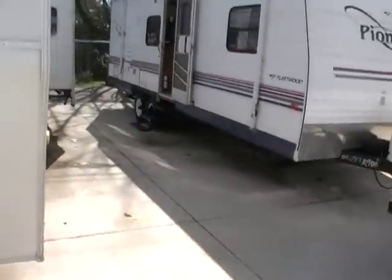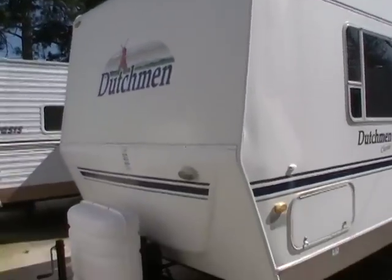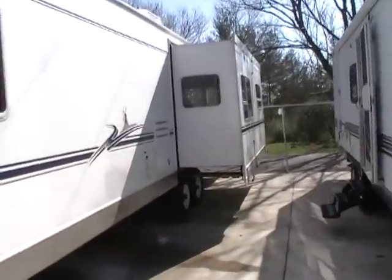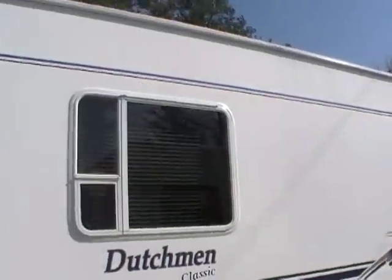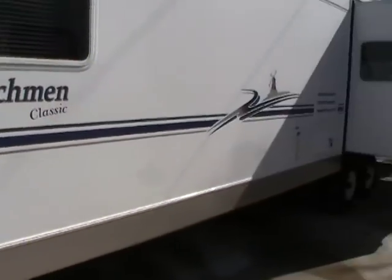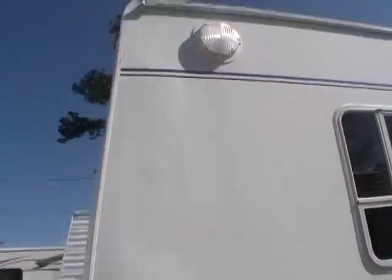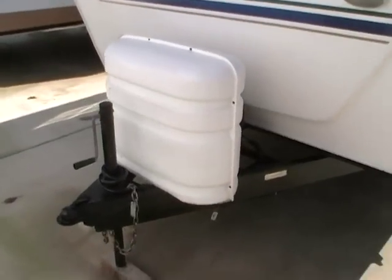This is a 38-foot self-contained travel trailer with two power slide-outs. It has a smooth fiberglass exterior and a lightweight aluminum frame — very nice condition for a 2003 model. It's got stabilizer jacks, upgraded outside lighting,